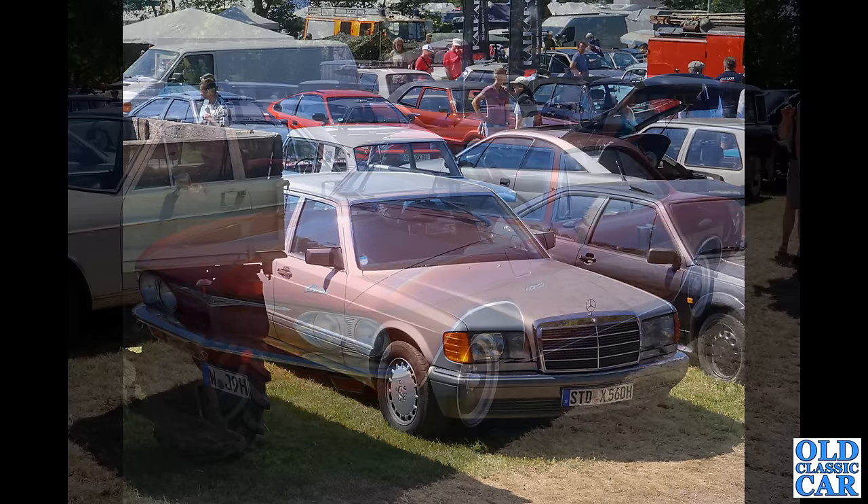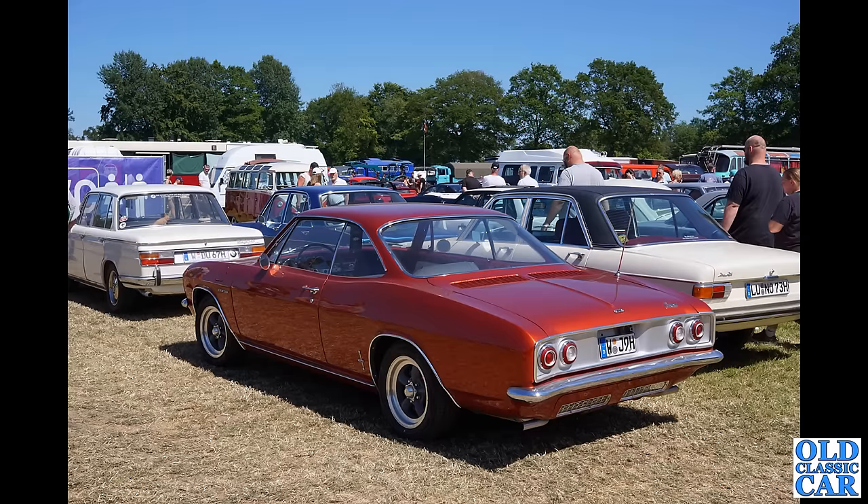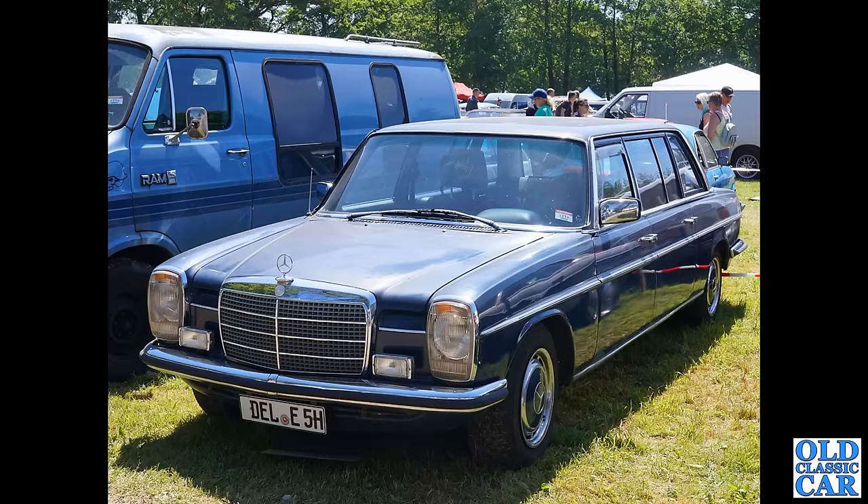Now we have the second-generation version of the Chevrolet Corvair — the Corvair Corsa. There were a couple of different models available — the Corsa and the Monza. Some were fixed-head coupes like this, and also a convertible version. All of them rear-engined with a flat-six air-cooled engine. They sound fantastic — very 911-ish in sound. And there's a BMW Neue Klasse in front.